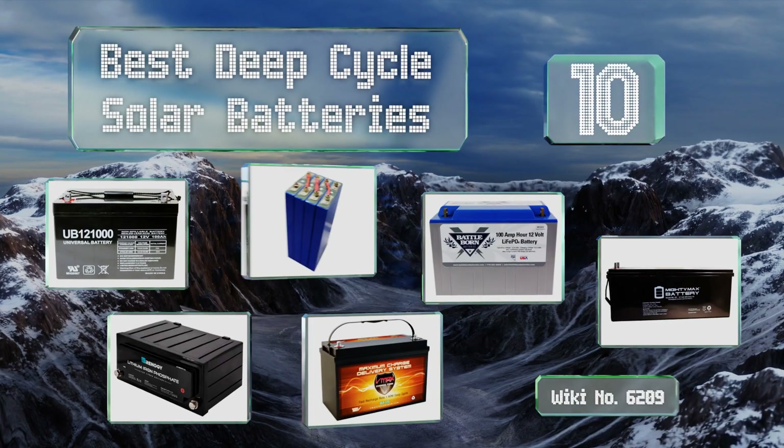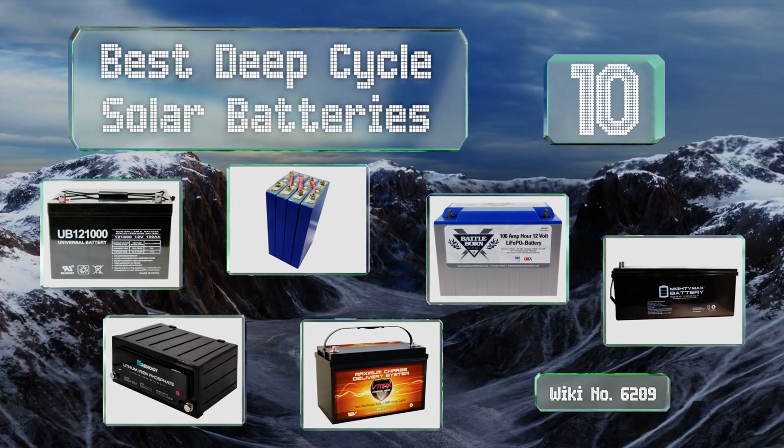EasyVid presents the 10 best deep cycle solar batteries. Let's get started with the list.